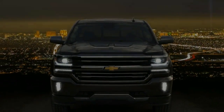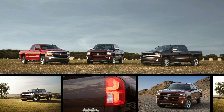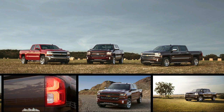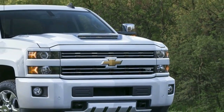And not just in Z71 spec, either. Buyers will be able to choose between base, LS, LT, LTZ, and High Country trim levels, to say nothing of the various cab, box, and powertrain configurations. The top three trims get all-LED exterior lighting.